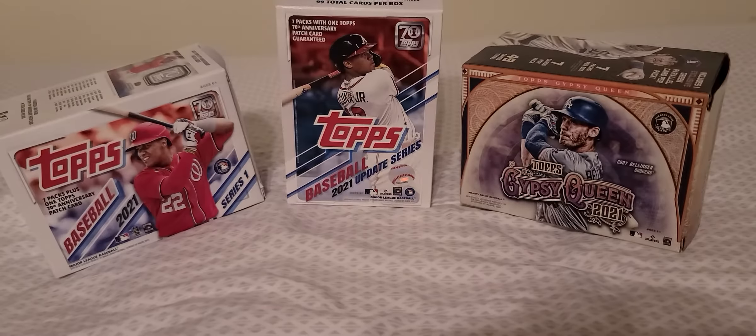Nolan Jones rookie card — no idea who this guy is. Pete Alonso — 'Polar Bear' — and I think the other guy is Jeff McNeil, to my knowledge Pete Alonso and Jeff McNeil. Almost through here, we got a Johan Lopez.